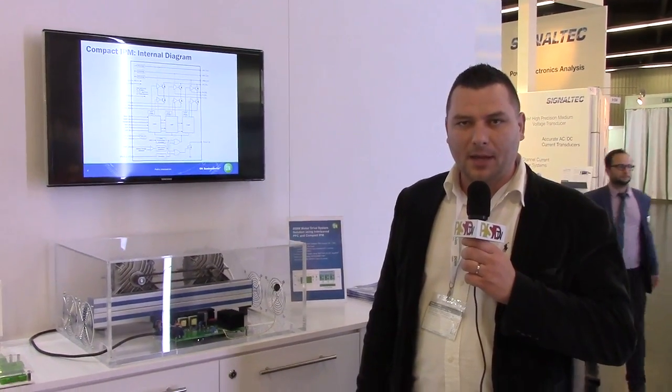Hello, my name is Peter Gergerly. I'm with ON Semiconductor as an application engineer, covering power management products with a focus on intelligent power modules.